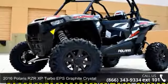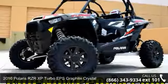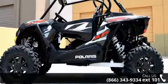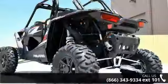Presenting the 2016 Polaris RZR XP Turbo EPS Graphite Crystal. This ATV is ready for the off-road — designed to take on the most challenging of terrain.